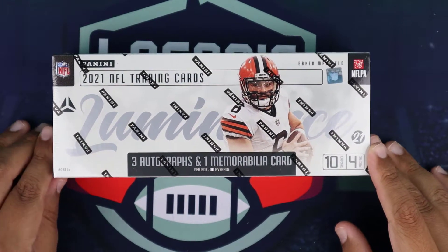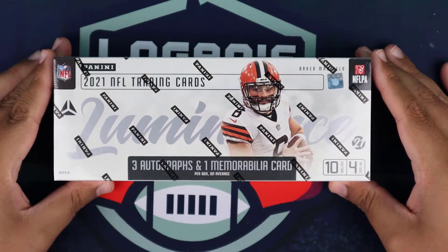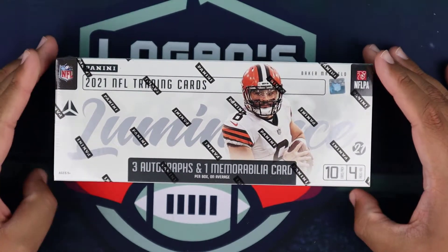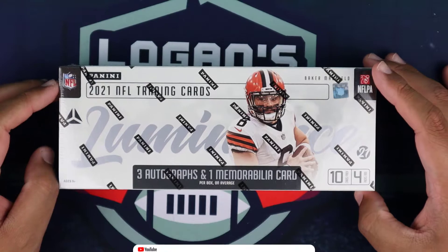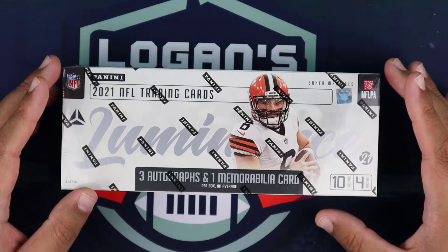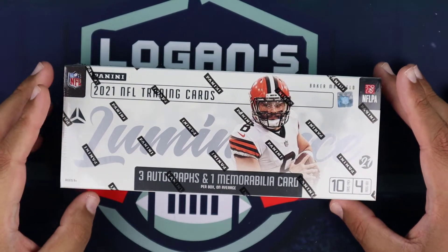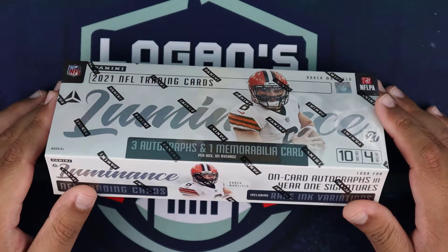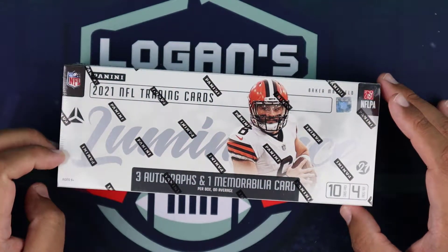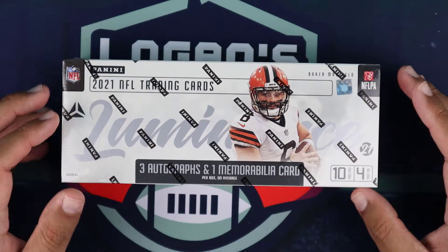What's up everybody, it's Logan from Logan's Locker Room and we're back uploading videos. This time we have some 2021 Panini Luminance football. Last year was the first year I opened up this product — I'm a big fan of it. The photography and action shots on these cards are crazy; it's actually one of my favorite NFL products.